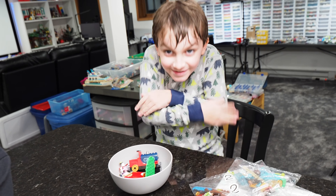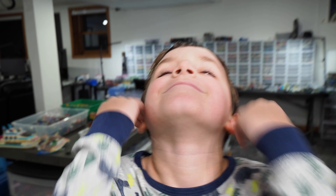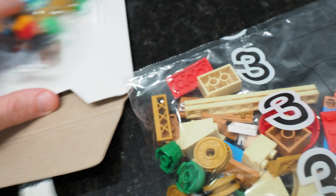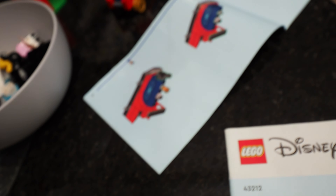We're jumping into a build that's already in progress here. We've got a little bit of a Mickey Mouse train happening. We've got bags two, three, and four left, and as you can see, these bags are pretty small — it's basically like a junior set. Clark was making fun of me for getting this. It's the LEGO Disney Celebration Train, set 43212.